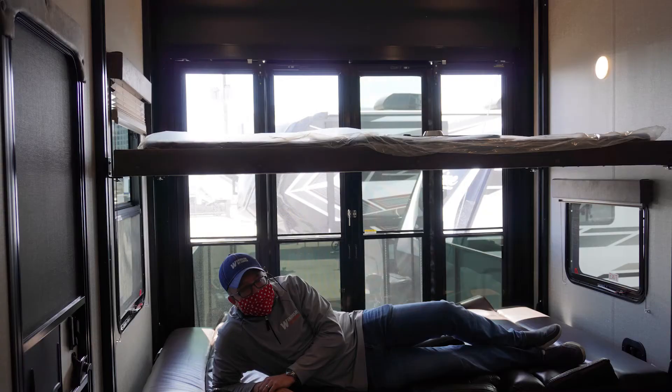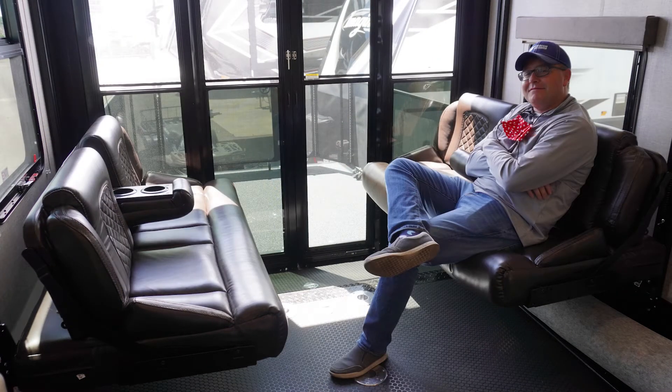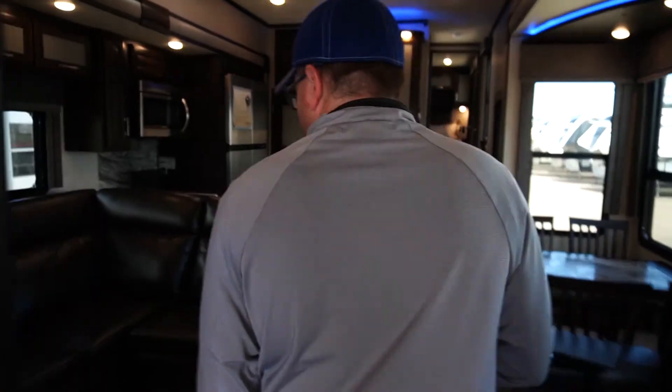Now we're looking at the garage on the Momentum 395. It's a 12 foot 6 inch storage capacity back here. You'll be able to fit things like a side-by-side razor in here, quads, motorcycles, even dirt bikes. The best part about any toy hauler is the bunk setup in the back — you have two queen-size bunks. You also have the dinette arrangement which can be set up on the sofa side to seat people. There's one more bed in the garage area, which is the loft located up here.